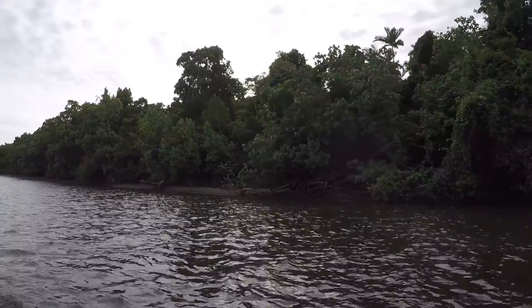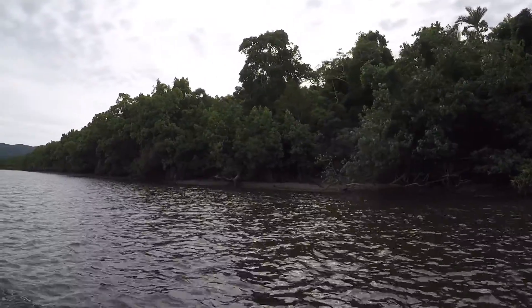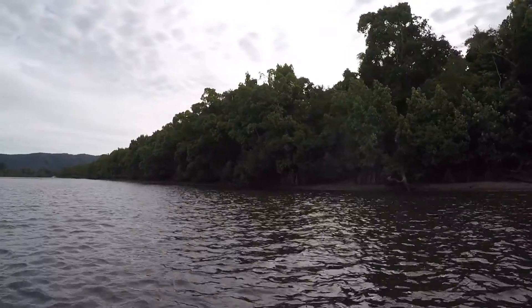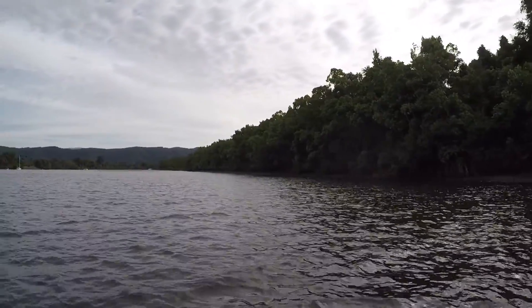We are coming into the bottom end of our tide at the moment, so there's minimal water to navigate. We're having an interesting time moving around this afternoon. We're going to cut across to the north, to the southern bank now.